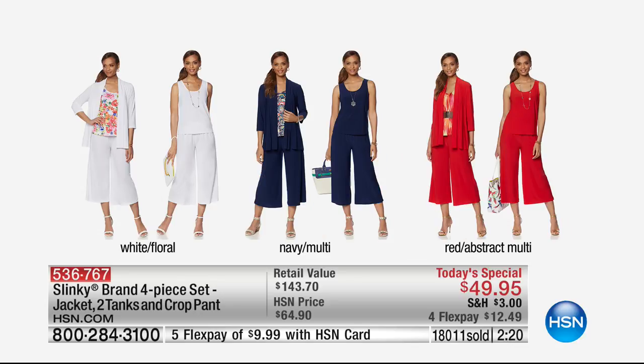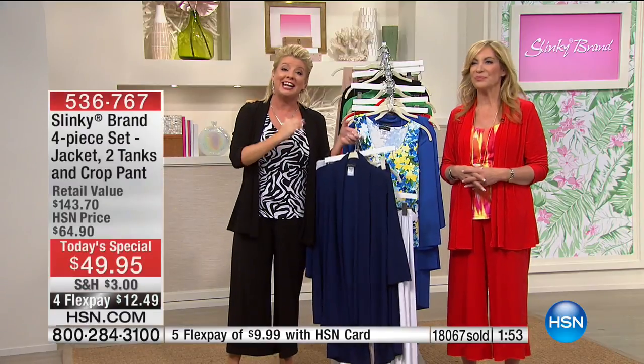The white is an absolute must-have. We showed you how that white jacket goes back to every single printed tank in all the color choices — and the white pants, the white tanks. You can't find beautiful crisp white in the department stores or specialty stores, especially in this material, let alone $12 apiece. Then the navy multi — along with the taupe — we're going to start losing sizes in this morning's presentation.